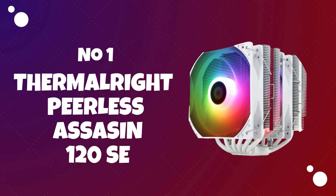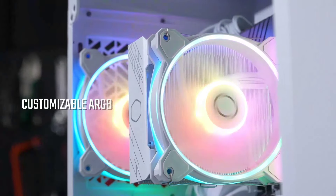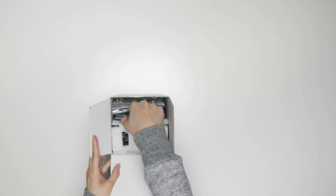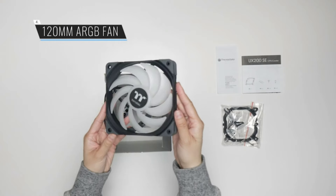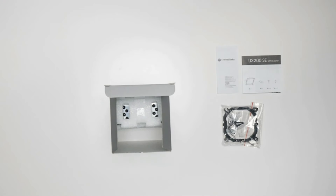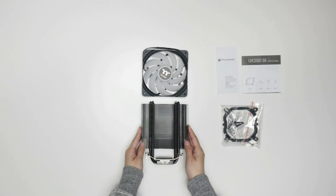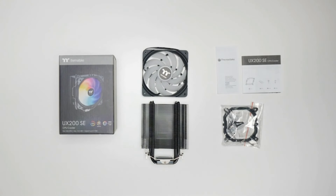Number 1: Thermalright Peerless Assassin 120 SE. The Thermalright Peerless Assassin 120 SE is a CPU air cooler designed for efficient heat dissipation and quiet operation, featuring the typical high-quality construction found in Thermalright coolers. For the most accurate and up-to-date information, it is recommended to check the official Thermalright website or refer to product reviews and specifications from reliable sources.